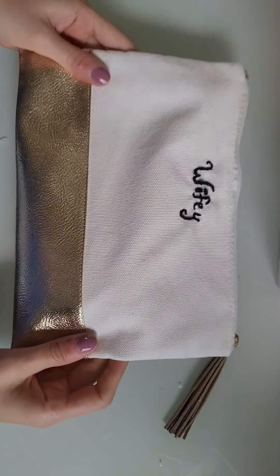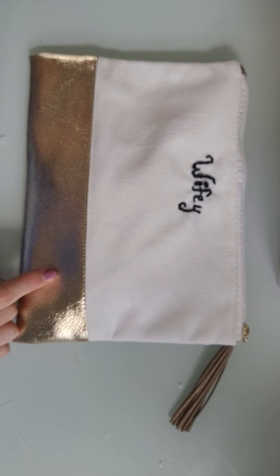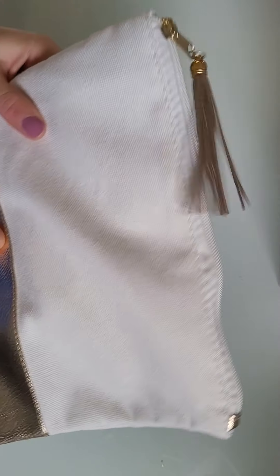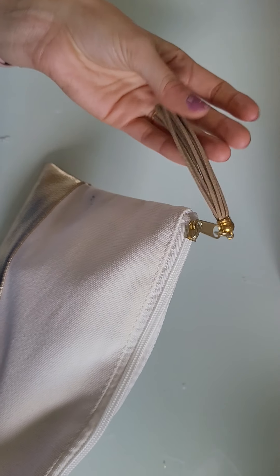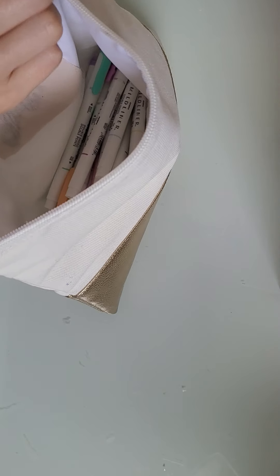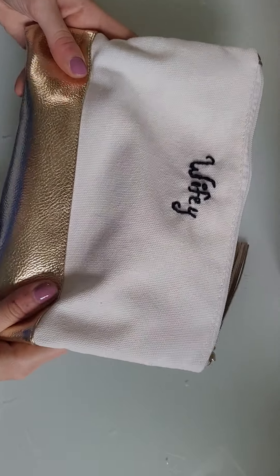Here's my next pouch. One of my bridesmaids got this for me for my wedding day and embroidered 'wifey' onto it. So I obviously had to turn it into a planner pouch. It has this cute sparkly tassel and this gold zipper. In here I just hold all of my mild liners. So when I want a mild liner, I just grab this pouch and know they're all in here, with plenty of room to add more if I buy more.